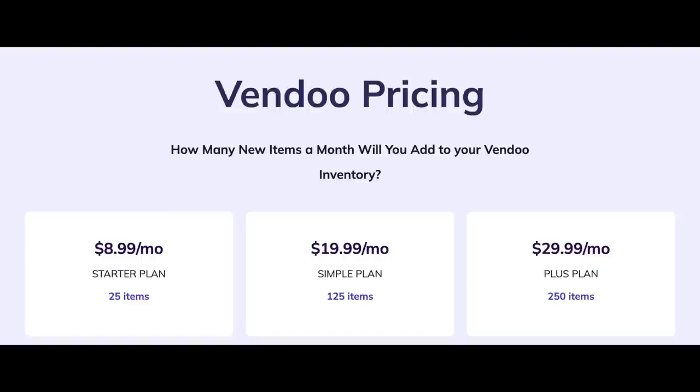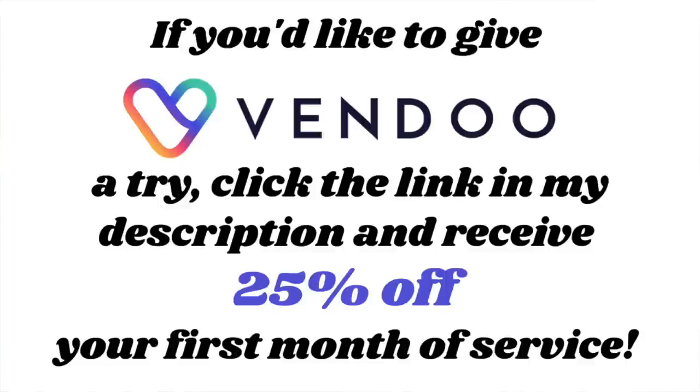Now I can list all of my luxury items through Vendu. They just added Vestiaire Collective, which I'm so excited about — it's a worldwide platform. I'm noticing that prices over on Vestiaire Collective are listed higher than what I'm used to on Poshmark and eBay. Vendu has plans for all different price points — hobby level or professional level, there is a plan for you. Click the link in my description to save 25% off your first month of service.